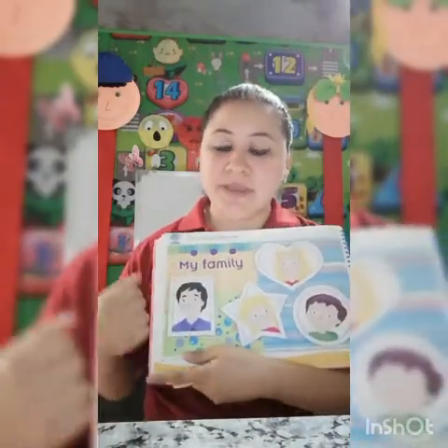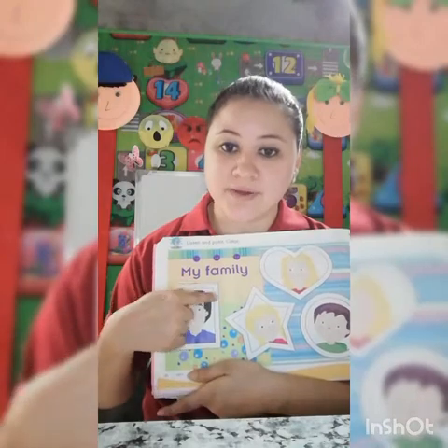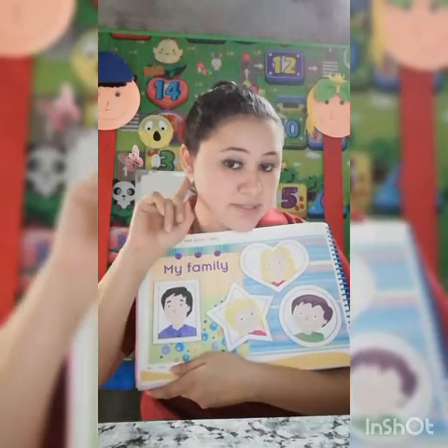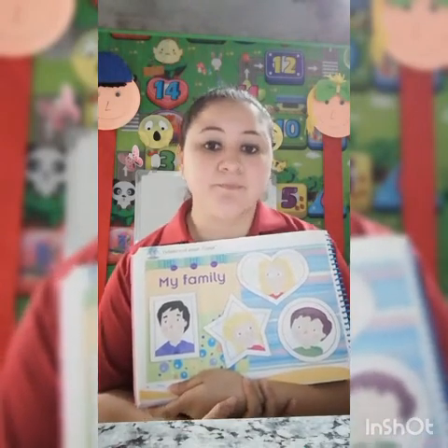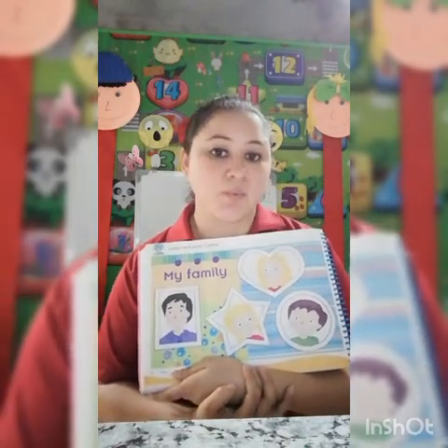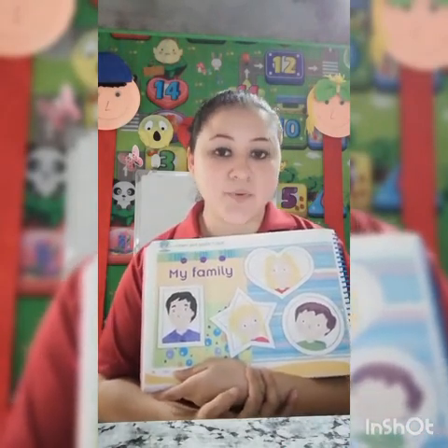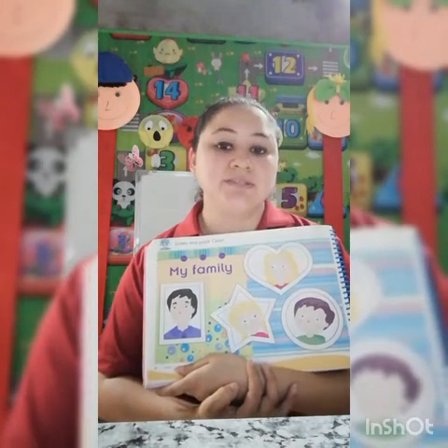In this page you are going to color the frame of the picture. Listen the instructions: color the father's frame red, color the mother's frame yellow, and color the sister and brother's frames green.